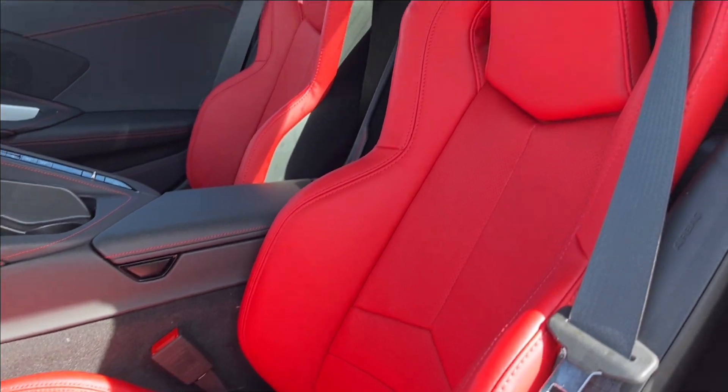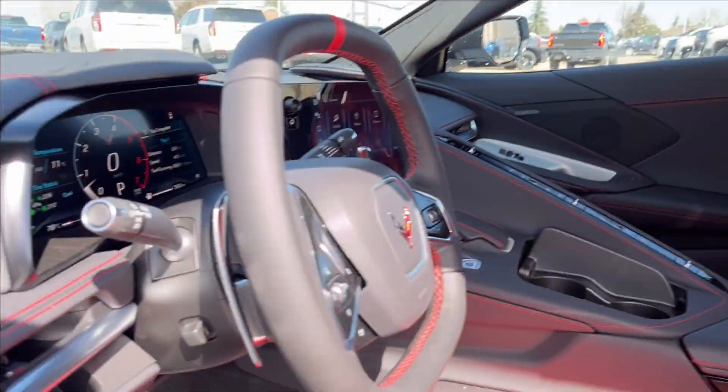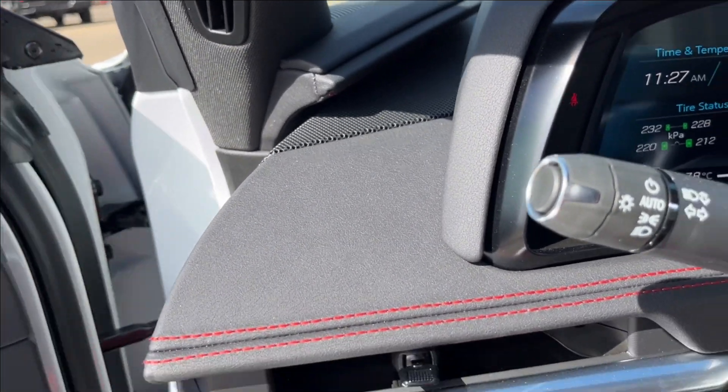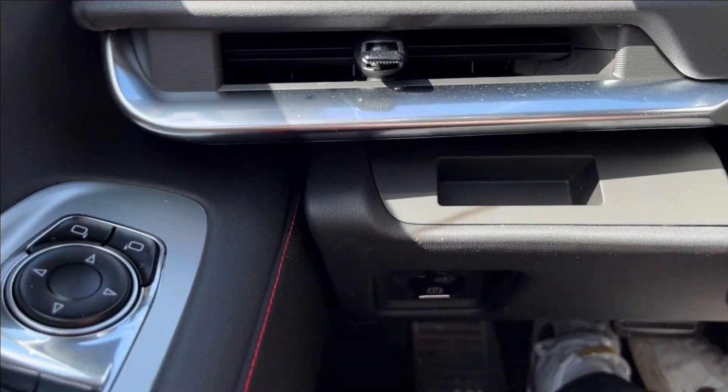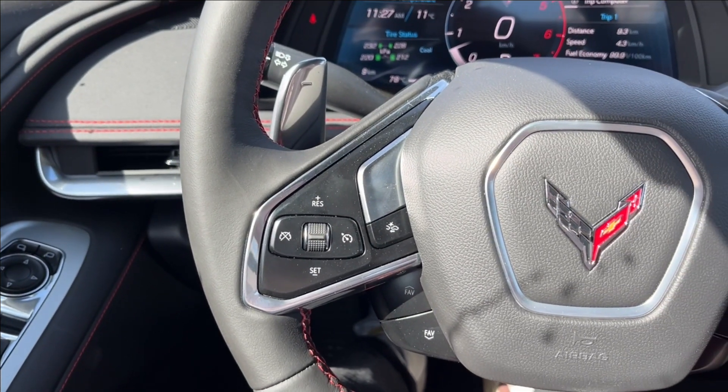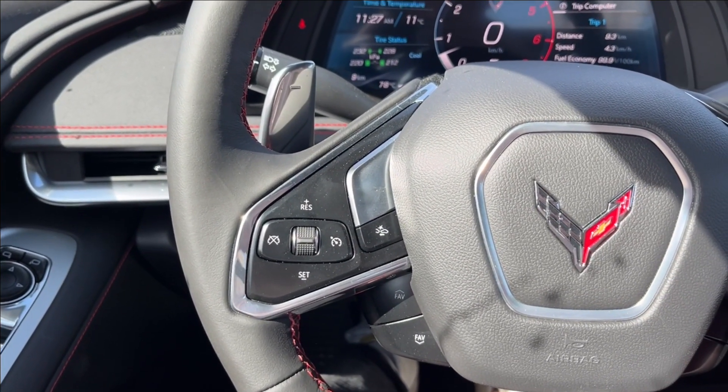We're going to have these beautiful red leather power adjustable seats. Up inside, we'll have our vents as well as our parking brake. On the left side of the steering wheel, you're going to have your cruise control, Z mode, forward collision alert, as well as your fade and track.